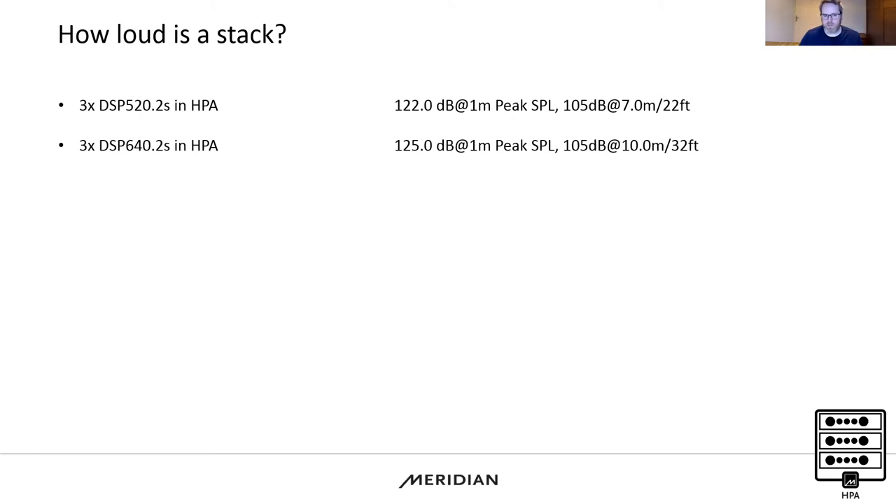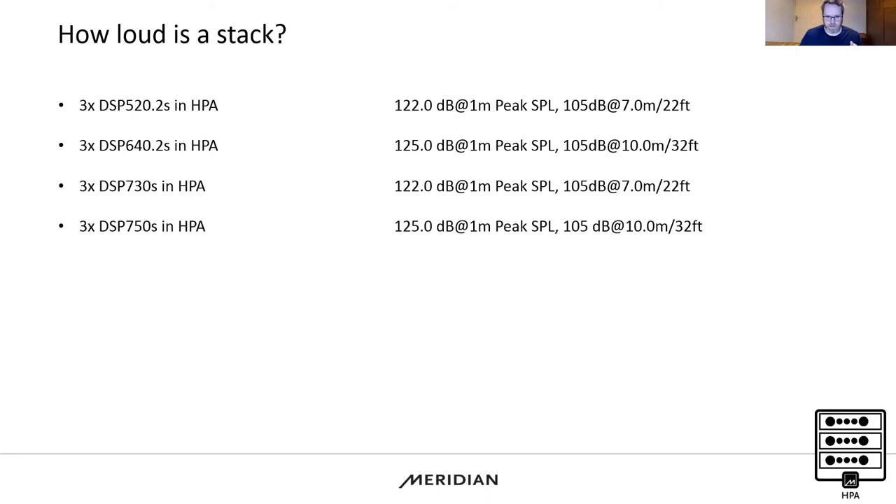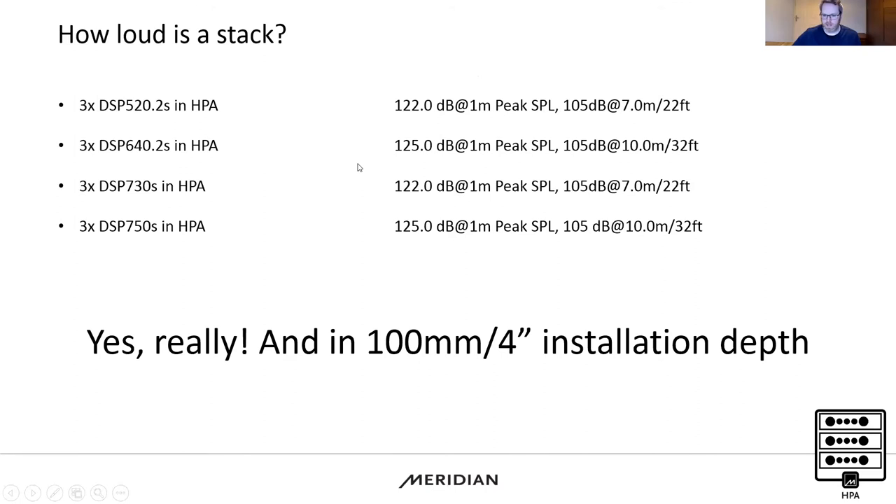Looking at the reference series, three 730s match the three 520s — 105 dB at seven metres — but this time with the beryllium tweeter, so we still have that high-resolution audio. And three 750s match the 640s in SPL: 125 dB at one metre, giving 105 dB at 10 metres, putting us in a much larger room.